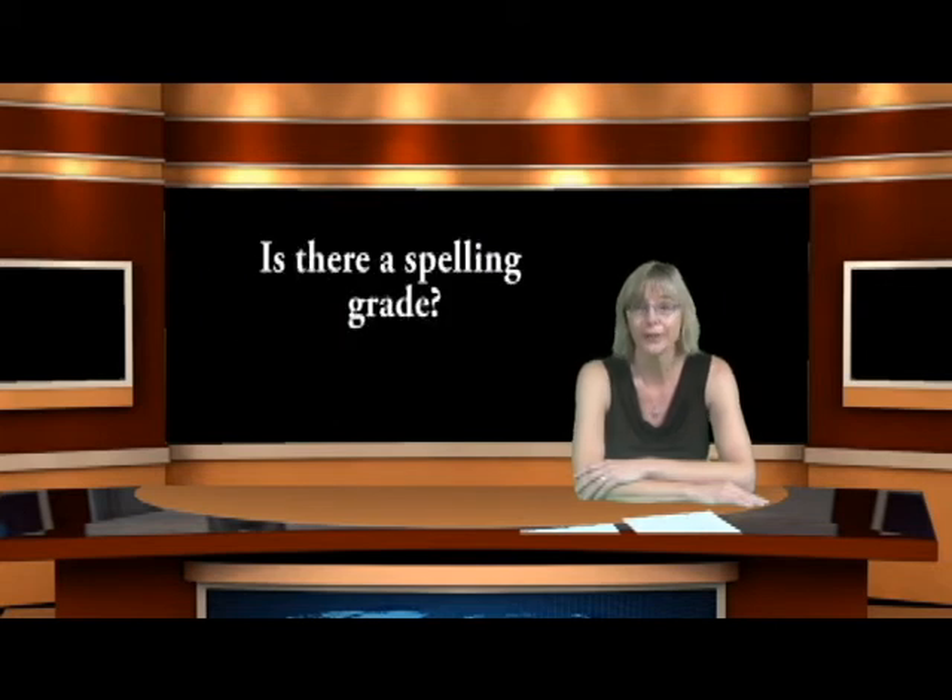Is there a spelling grade on this new report card? No, there is not. Spelling is actually embedded in language standard number two. You will see how your child is doing based on their language grades, but there will no longer be a separate spelling grade. We have found that studying for spelling tests is great for short-term memory, but spelling is not being applied in daily work. It is now part of the expectation that they apply it in their daily work through the language standards.